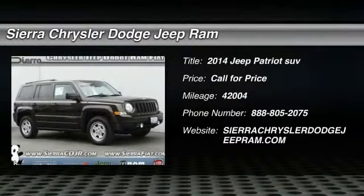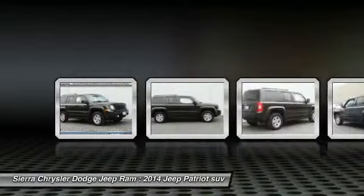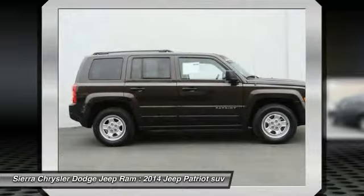The 2014 Patriot. The Jeep Patriot is unmistakably a Jeep. It looks like a cross between a Jeep Liberty and Jeep Compass, or maybe a three-quarter scale version of the big Jeep Commander.